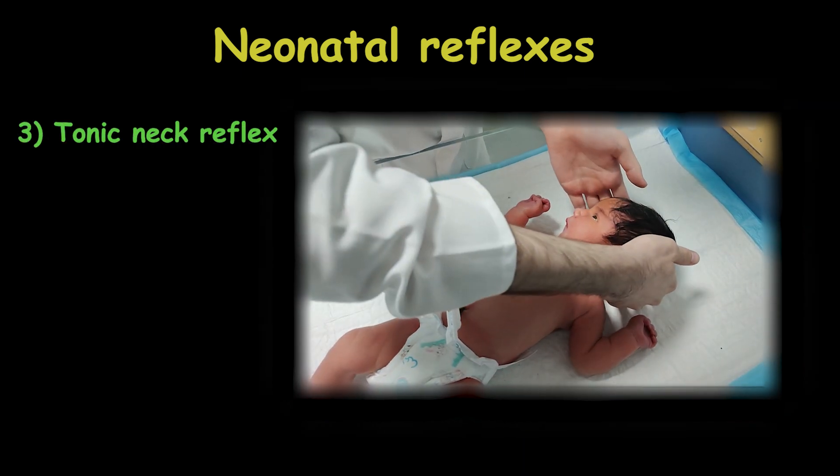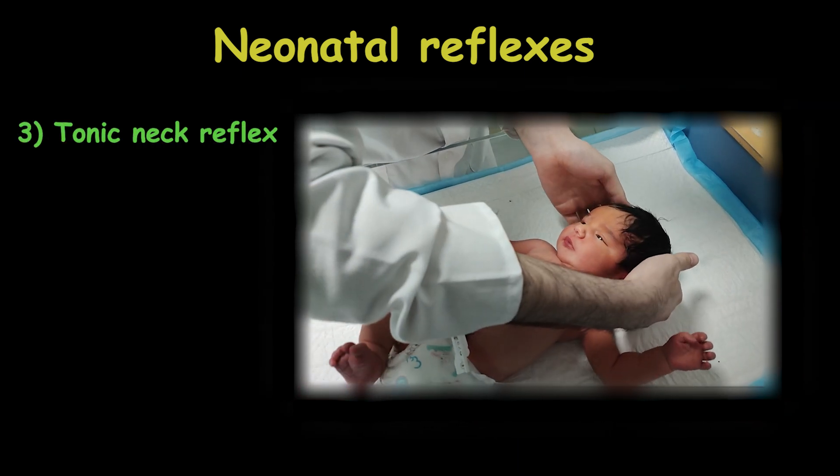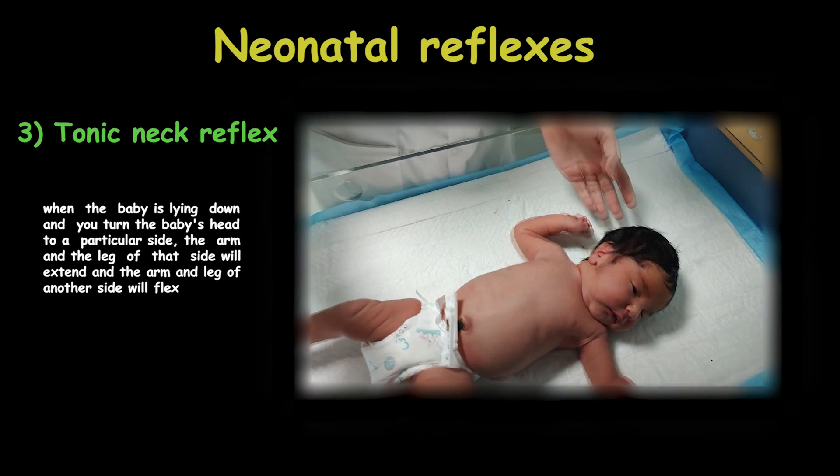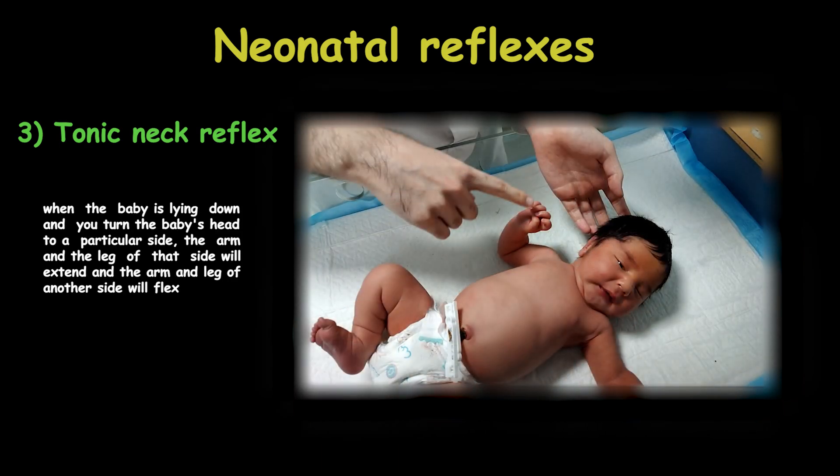The tonic neck reflex, sometimes called the fencing reflex, is when the baby is lying down and you turn the baby's head to a particular side — the arm and leg of that side will extend, and the arm and leg of the other side will flex, similar to people who are fencing. This reflex begins at about 18 weeks of gestation and lasts for about 6 months.